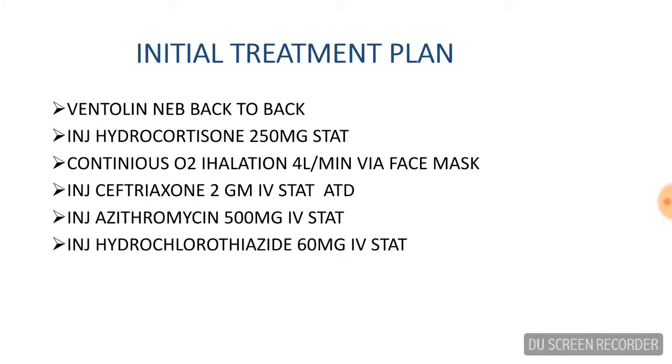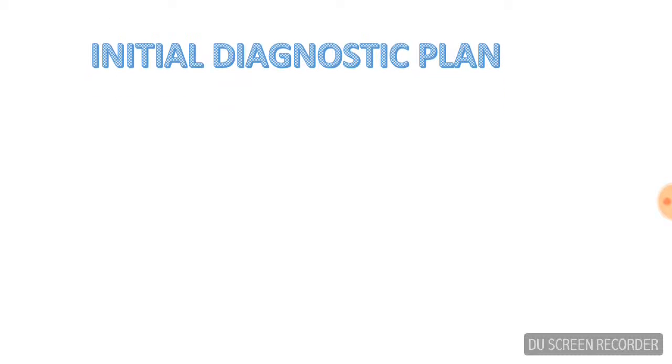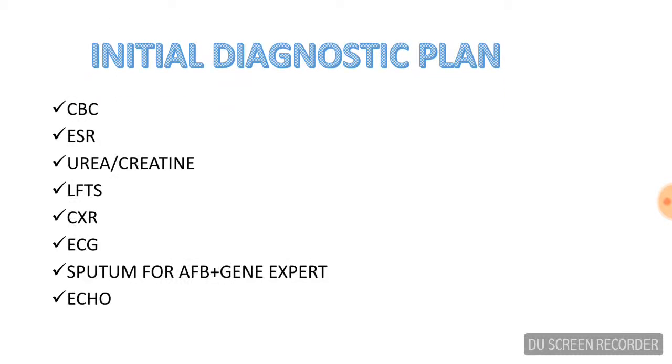These were the investigations and emergency treatment plan. The patient was back-to-back nebulized with Ventolin; hydrocortisone injection was given stat; continuous O2 inhalation at four liters per minute via face mask; and antibiotics to cover typical and atypical organisms causing chest infection were given. Injection furosemide 60 mg IV stat was also given. The initial diagnostic plan included CBC, urea, creatinine, LFTs, chest X-ray, ESR, ECG, sputum smear/culture plus GeneXpert, and echocardiography.